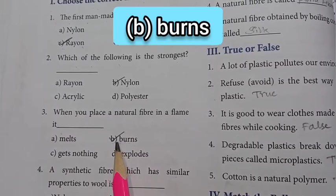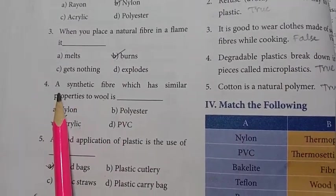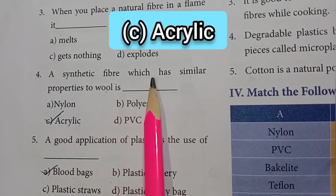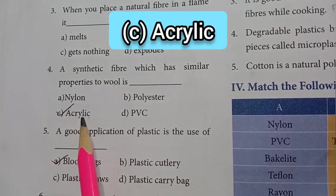Third one: when you place a natural fiber in a flame, it burns — option B, burns, is the answer. Fourth one: a synthetic fiber which has similar properties to wool is — option C: acrylic.